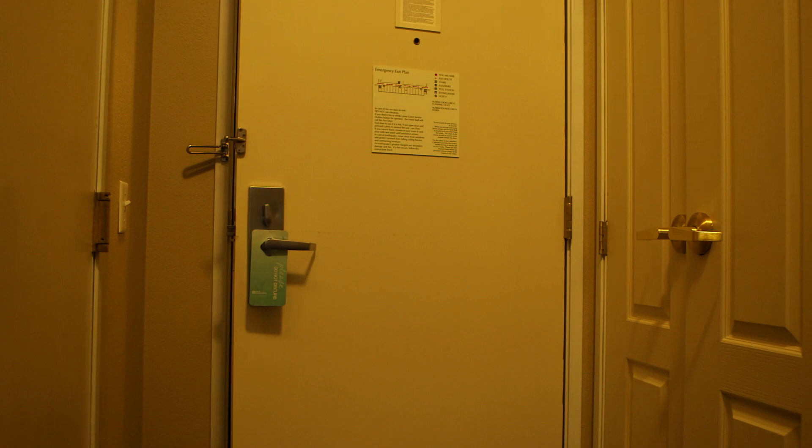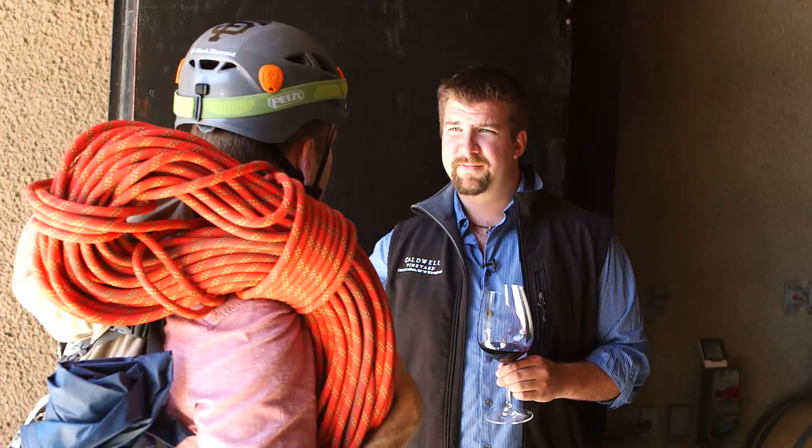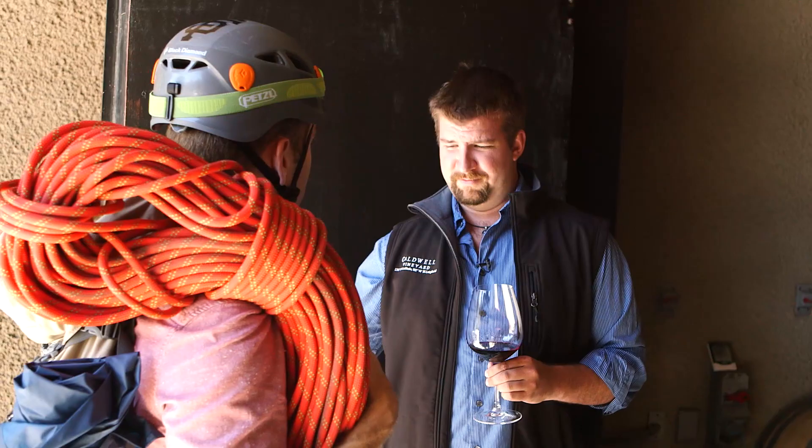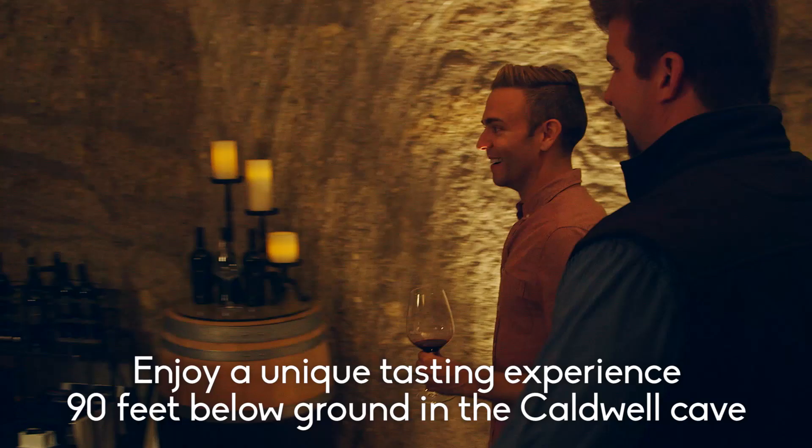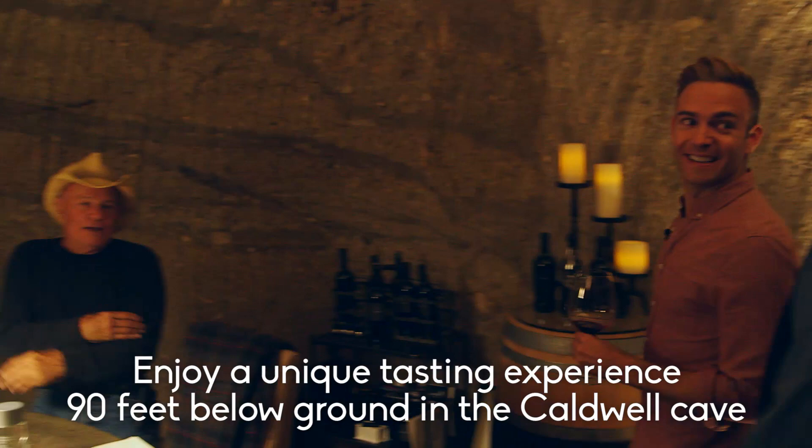Hey, I'm here for the cave tasting. It's not that kind of cave, buddy. Yes, people love drinking wine in a cave, but they really come here to chat with owner John Caldwell. He's quite the character.